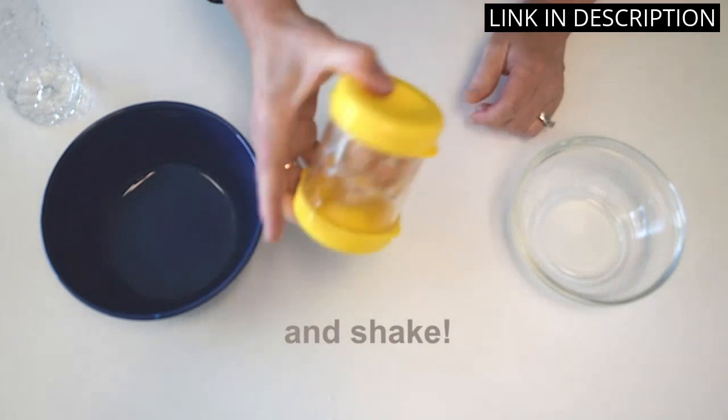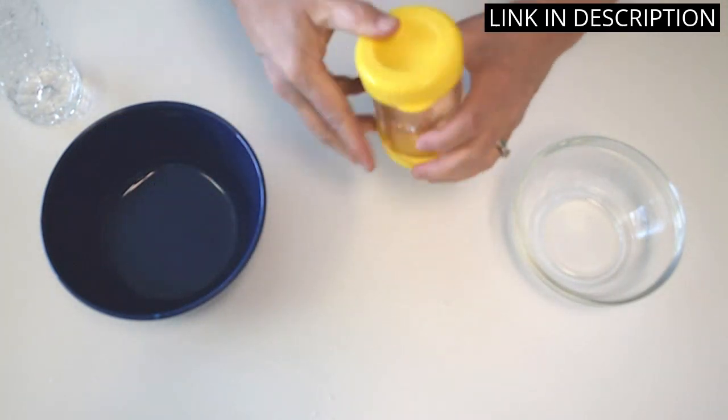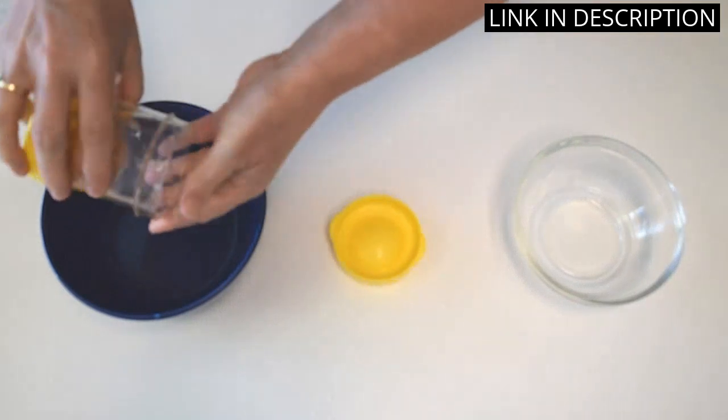It was also very easy to clean. I highly recommend the Neck Egg Peeler to anyone who loves boiled eggs but hates the peeling process.